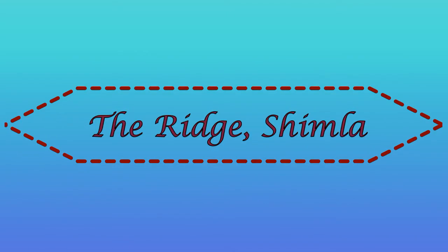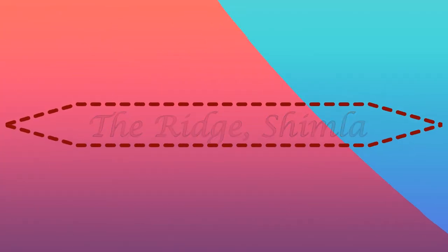Hi viewers, today we will take you through the famous Mall Road and Ridge in Shimla.